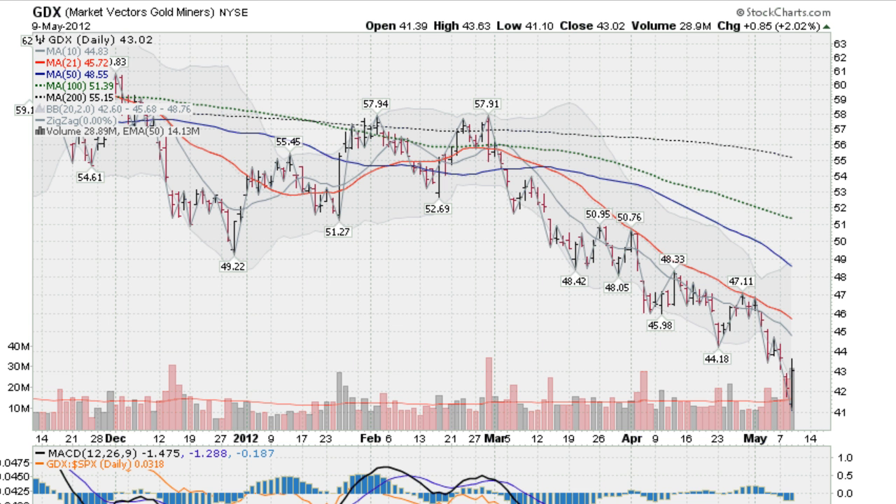What's significant about today's action is that we had what's called an outside day up. This is very significant. We made a lower low — you can see the previous low from yesterday's red bar. We took that out in the morning, actually on a gap, opened up very low, then went a little bit lower, then rallied back up strongly, and closed in the upper part of the trading range, actually making a fresh new high and taking out yesterday's high.